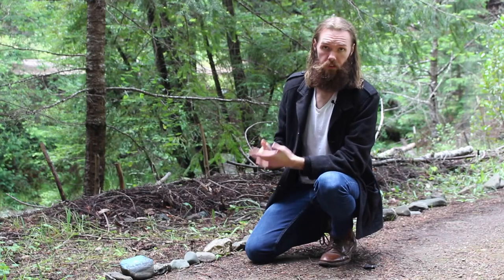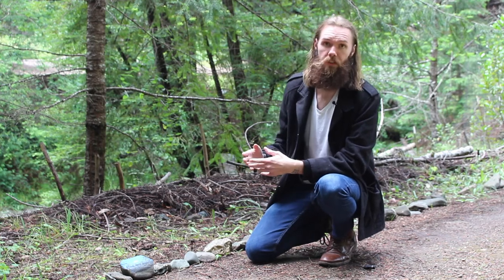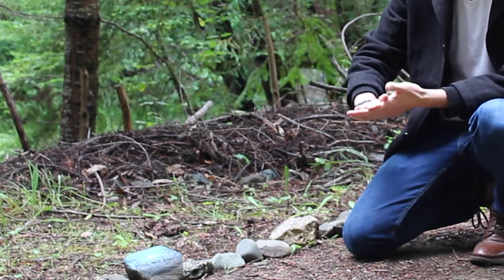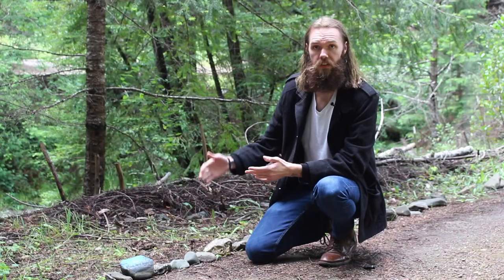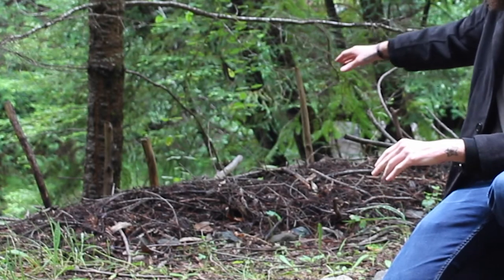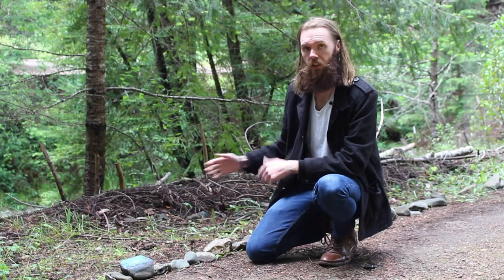Roads can be a major source of erosion, but so can trails — especially when people walk where they're not supposed to. Here at Westminster Woods, students have helped line the trails with stones or sticks to show where people should and shouldn't walk. They've also helped build check dams out of sticks and duff, which slow down water and trap sediment so it doesn't enter the stream.